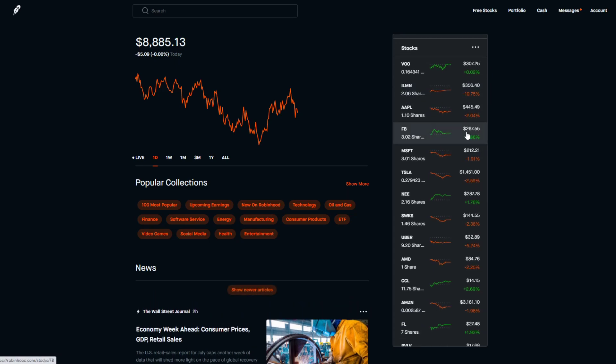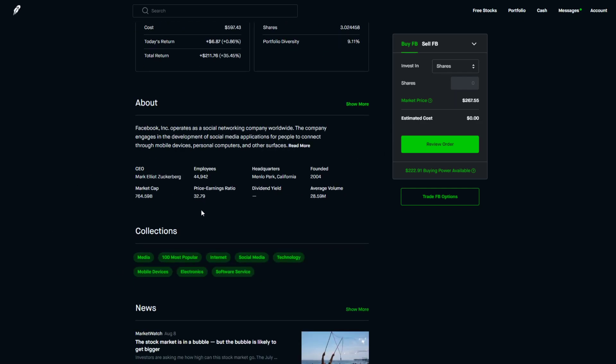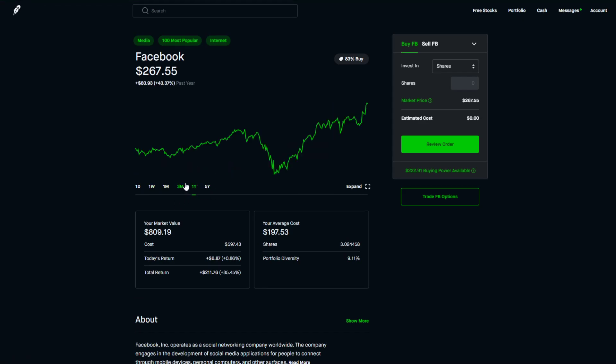Our Apple shares are doing well. Facebook has been growing like an absolute monster — up 5.8% in the last week, hitting $278 on Friday. Overall we're up 35% or around $200 on our Facebook position. I see a lot of potential in it, but I'm not looking to buy more right now because it's grown so much recently. I'd rather wait for a dip.